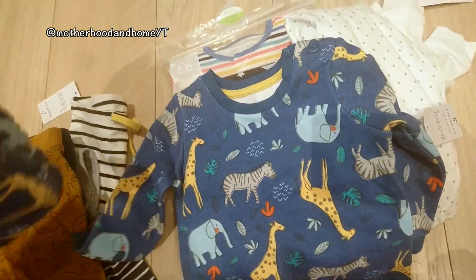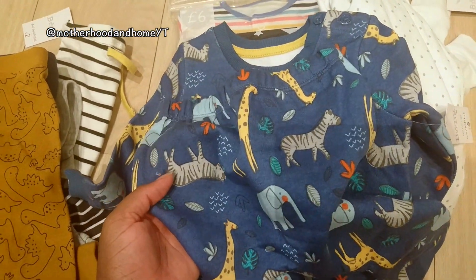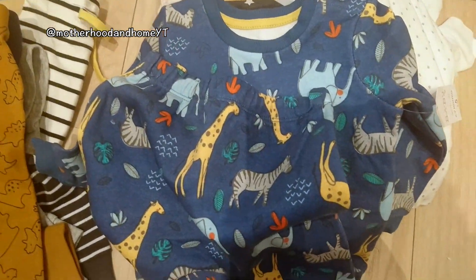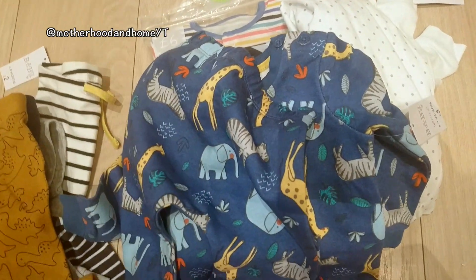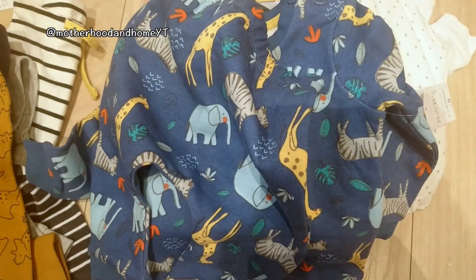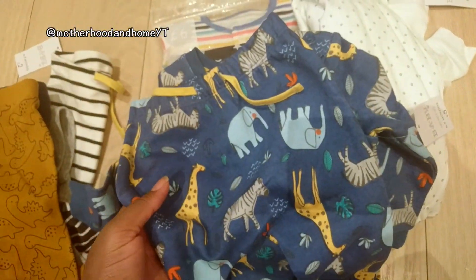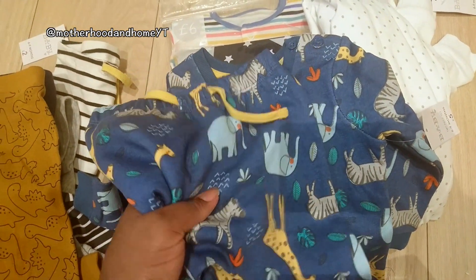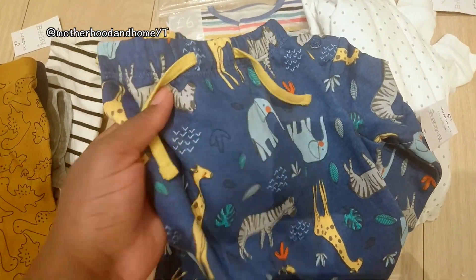I got him this two-piece sweater and joggers set — it's safari themed, and I love safari-themed baby clothes. I wasn't entirely sure why I got it, but it's something different for when we take him out if he needs to take his jacket off — like a restaurant or something. This was £5.